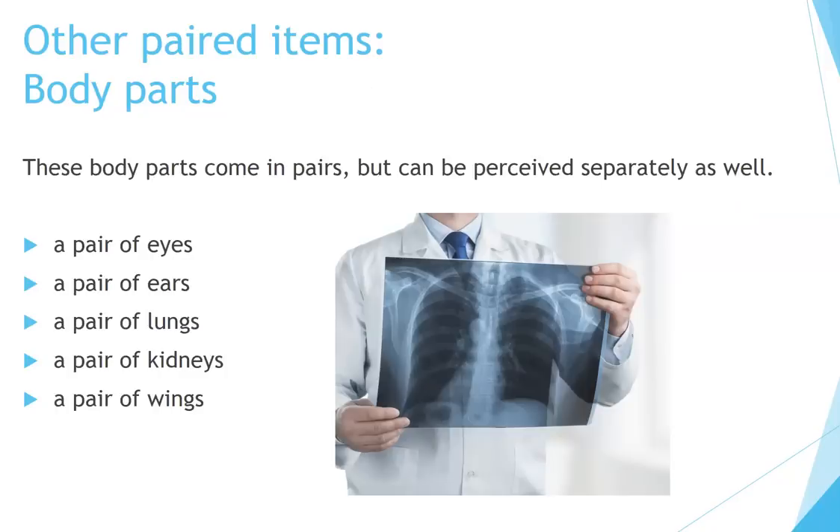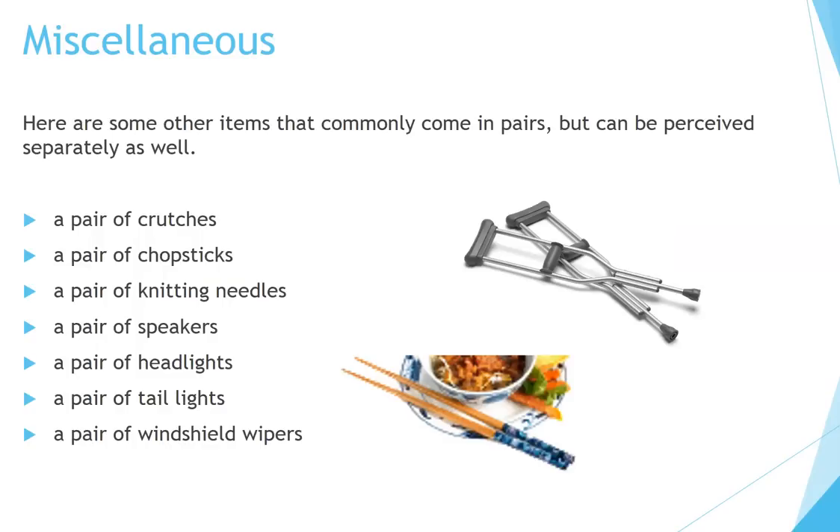Other paired items — body parts. These body parts come in pairs but can be perceived separately as well: a pair of eyes, a pair of ears, a pair of lungs, a pair of kidneys, a pair of wings. Miscellaneous: a pair of crutches, a pair of chopsticks, a pair of knitting needles, a pair of speakers, a pair of headlights, a pair of taillights, a pair of windshield wipers.